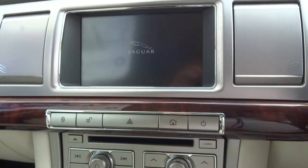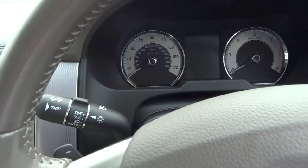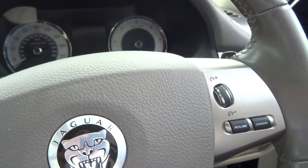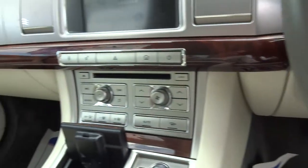Sat-nav, Bluetooth — it's full of technology. We've also got ISOFIX in the back for the children.